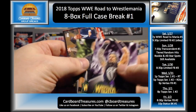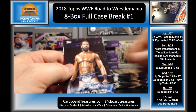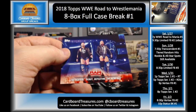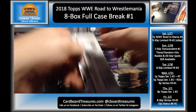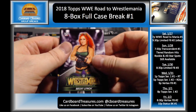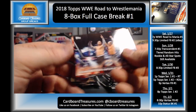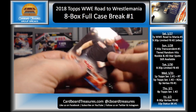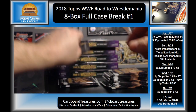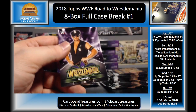Roman Reigns, Karl Anderson, Angle and Jordan — they should have done a dual auto with those two. Jinder Mahal, Miz and Maryse, Cesaro and Sheamus, and The Revival. Becky Lynch, Chad Gable, Andre Bobby Heenan, the Hardy Boys, Samoa Joe, Cesaro and Sheamus, and Miz and Maryse. No hits yet from this box.